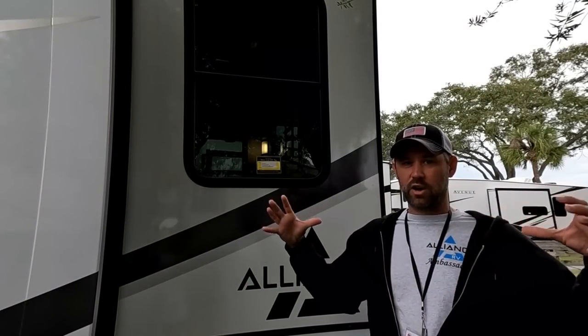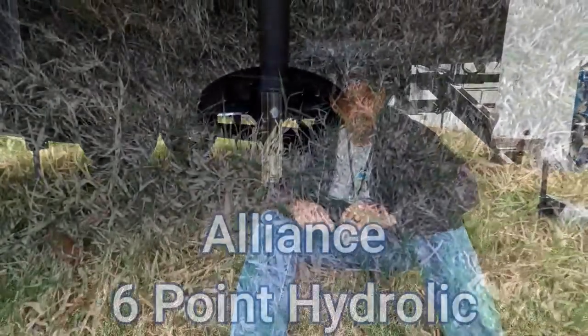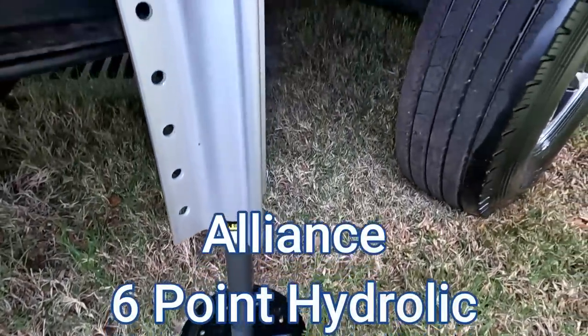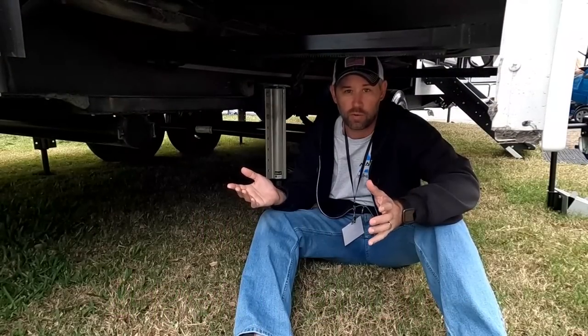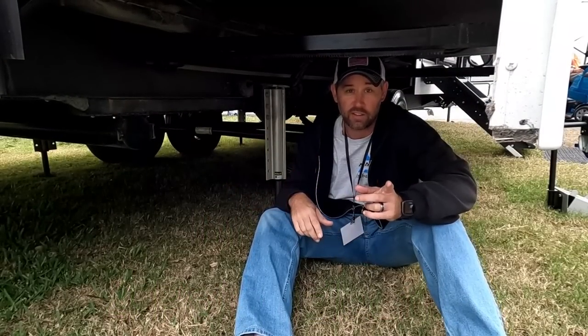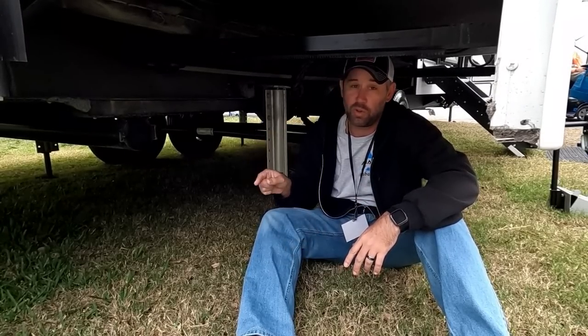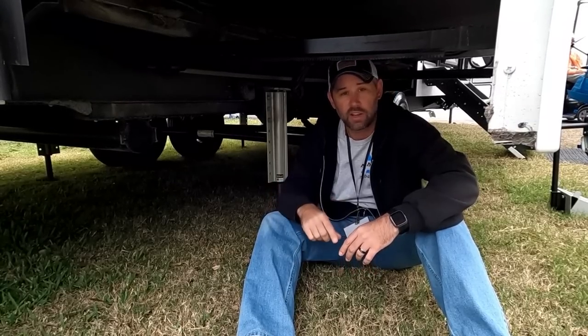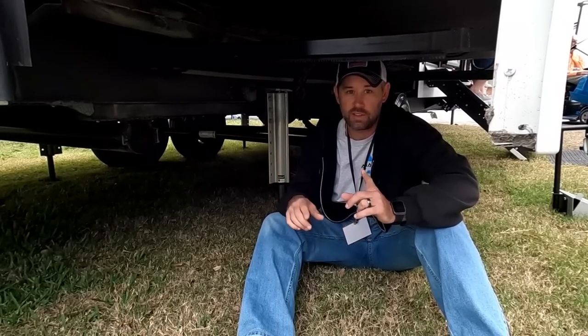The Brinkley had surprisingly small windows — I was really surprised they didn't go bigger to get that larger living feel. The Alliance has six-point landing gear for increased stability, while the Brinkley only has four-point. It might not seem like a big deal, but I'm a heavy walker and when I walk the rig it shakes. Six-point landing gear is way more stable, and in high winds or storms it could be the difference in getting a good night's sleep.